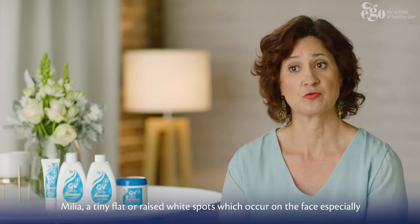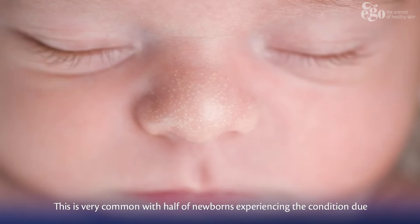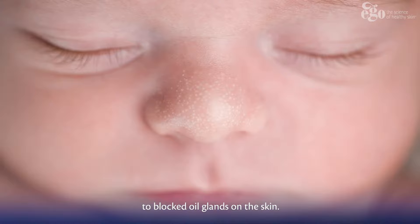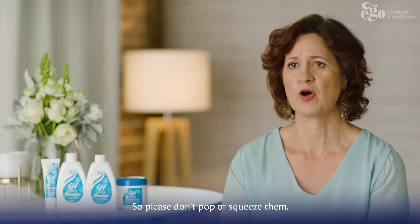Milia are tiny flat or raised white spots which occur on the face, especially the nose and the cheeks. This is very common, with half of newborns experiencing the condition due to blocked oil glands on the skin. The spots should go away within the first four weeks of life, so please don't pop or squeeze them.